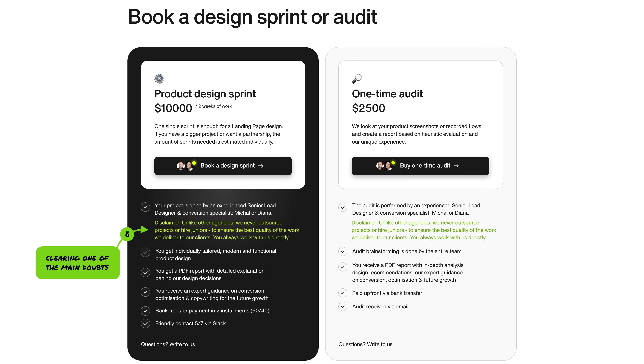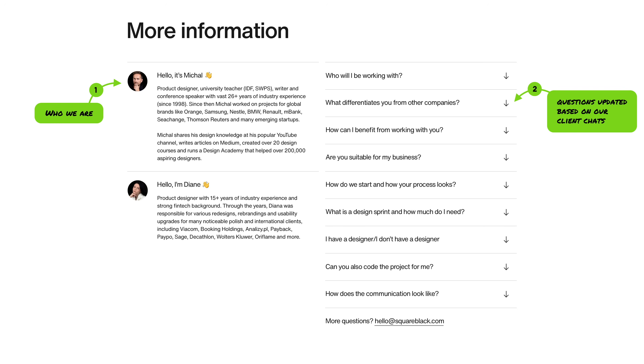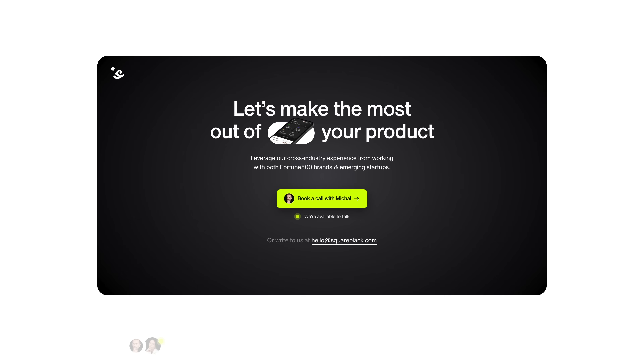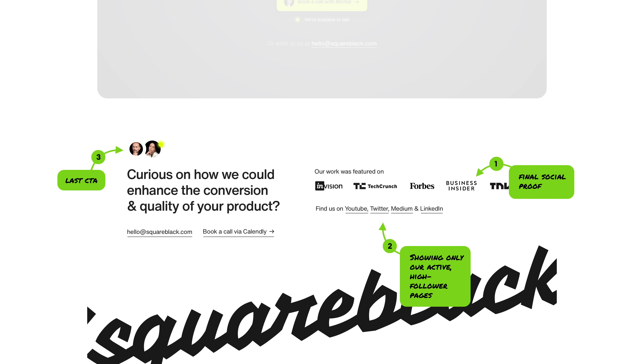Then we merged information about me and Diana with an FAQ, and the FAQ is not random — these are all things that clients kept asking about, so we naturally update them as we go. Then we have another breeder section that actually gets 40% of all the CTA clicks. The footer adds another kind of social proof — this time journalism — showing only our active high-follower pages with links, and the last CTA with our faces.